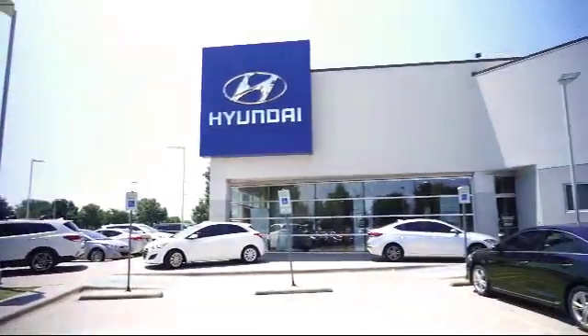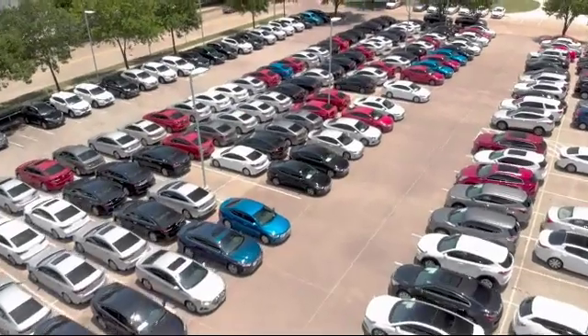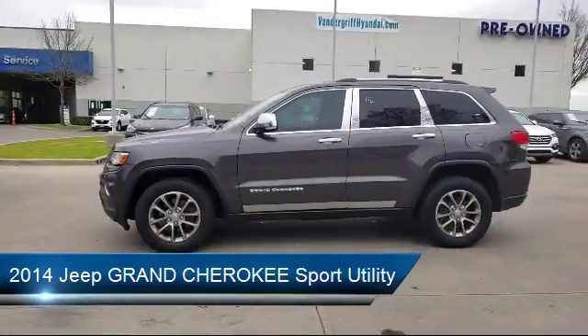Welcome to Vandergriff Hyundai, and here's a look at another one of our great vehicles from our inventory. It comes equipped with alloy wheels, rear view camera, and Sirius XM satellite radio.